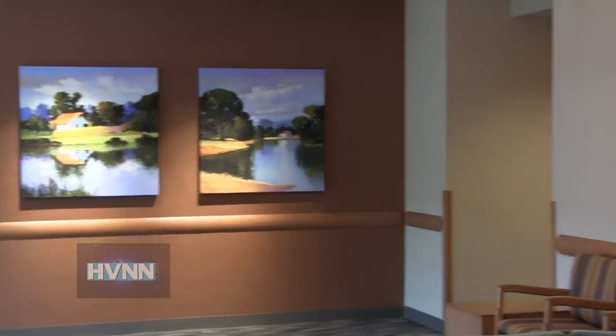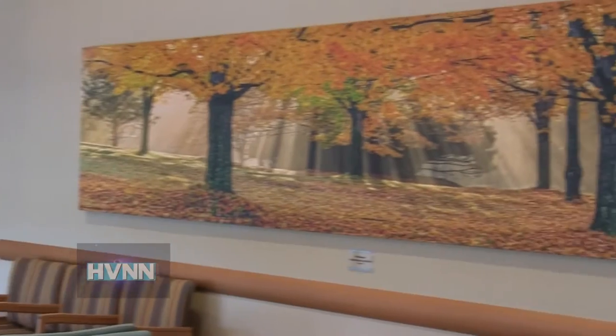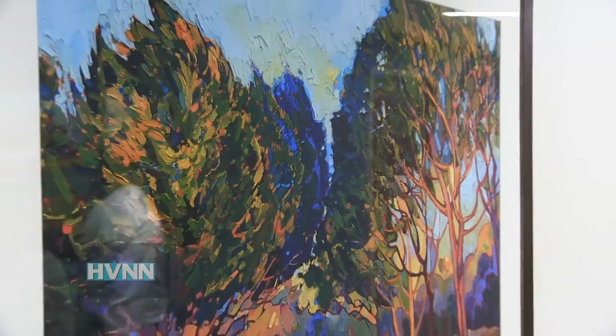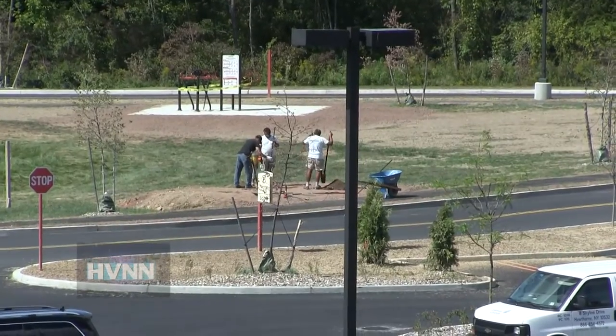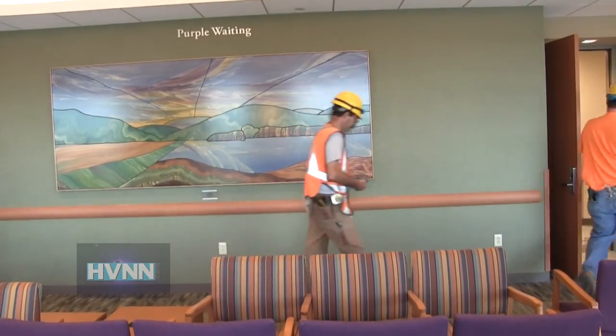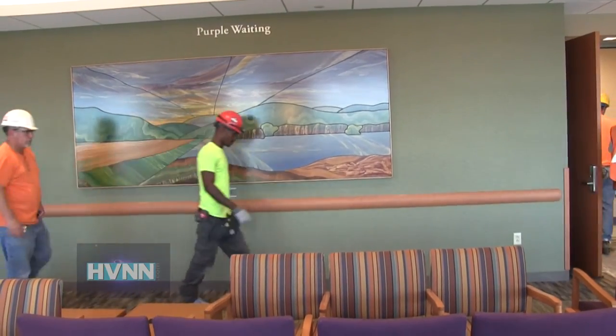The whole idea is to create a healing environment both for the patients and staff. That's why there's a lot of artwork, comfortable colors, and natural colors. Certainly the fitness trail is part of that whole concept. Everything from the colors to the design, to the use of natural light.